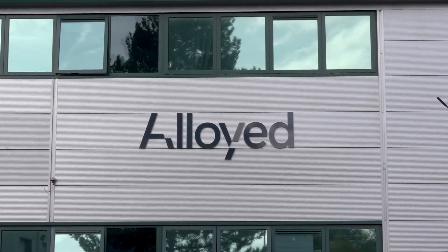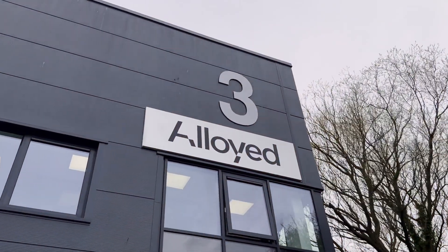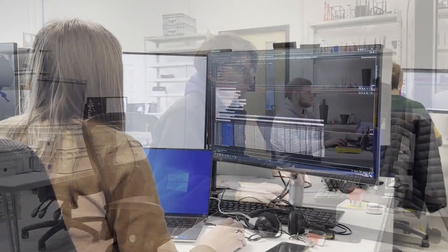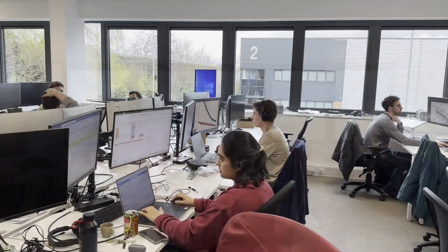We started Alloyed in 2017 as a spin-out of Oxford University focused on digital metallurgy, which is about bringing computational approaches to the design of new alloys. Over time, we've focused more and more on the 3D printing of components from both novel alloys and existing alloys.